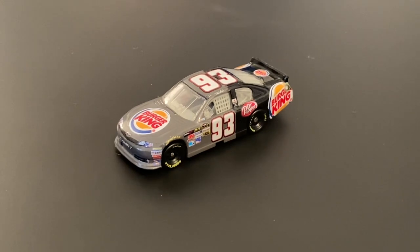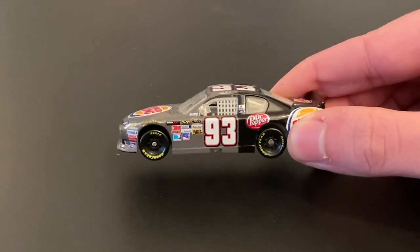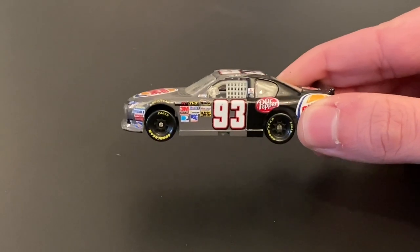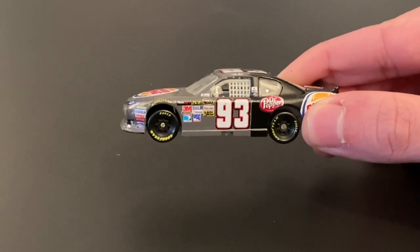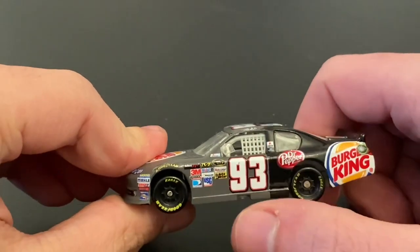Go check out his channel — link will be in the comment section down below. I tell you, this is such a beautifully made car. It doesn't look like a custom with water slide decals or anything like that. This looks like something that Lionel would make — that's just how professionally it was done.